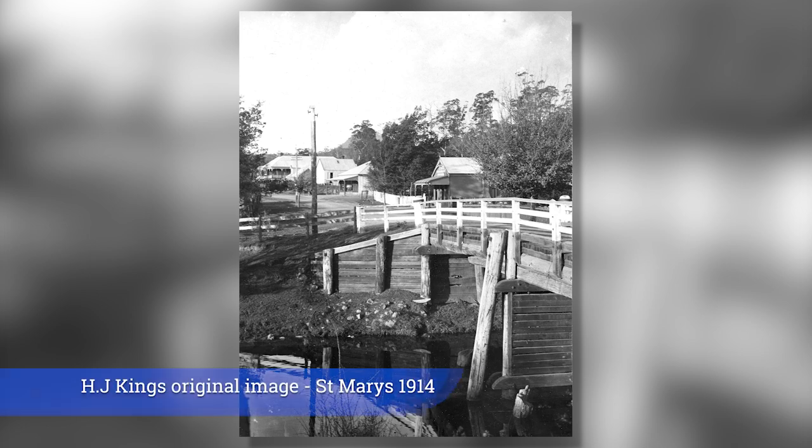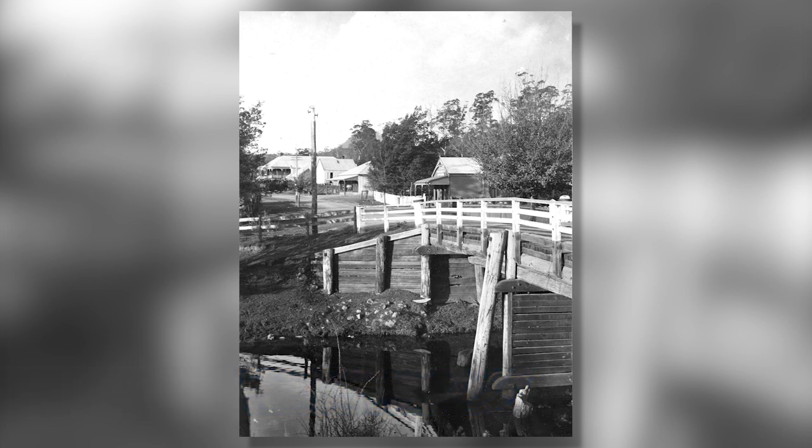This peaceful image of St. Mary's was taken by amateur landscape photographer Herb King over a century ago.